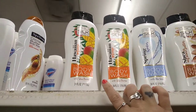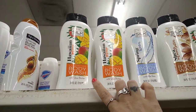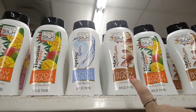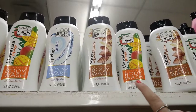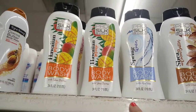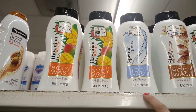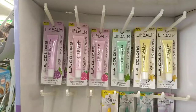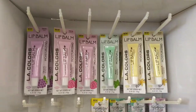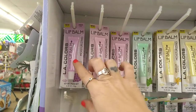I've never seen these — body washes by Pro Silk Body. This is Hawaiian Mango, Spring Water, Shea and Cocoa Butter, and they are 24 fluid ounces. This one has vitamin E and aloe vera. Also, the other day I hauled some new LA Colors Manic makeup products.